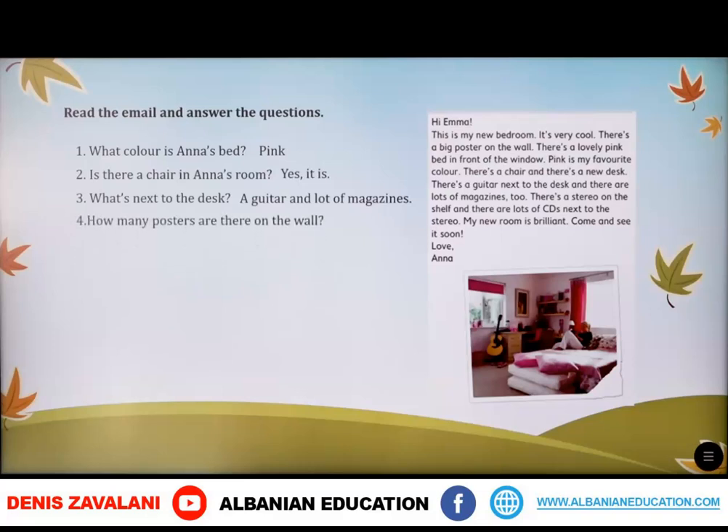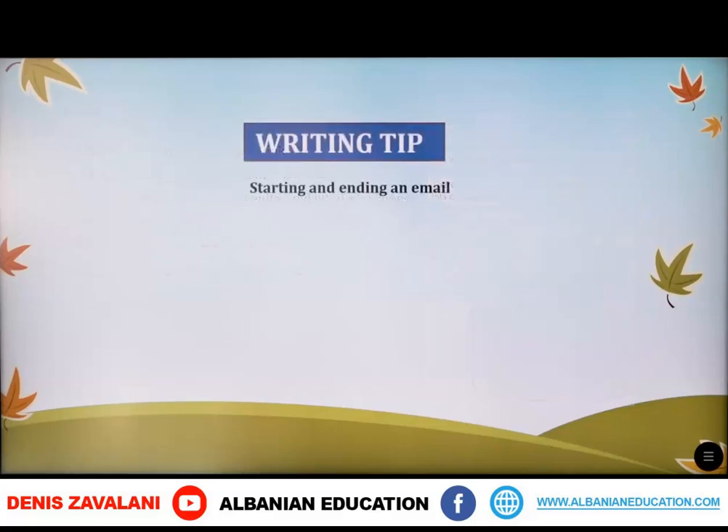How many posters are there on the wall? There is just one poster. Next: is there a stereo in the room? Yes, there is. Where are the CDs? They are next to the stereo.